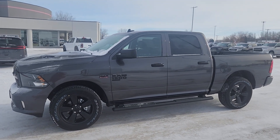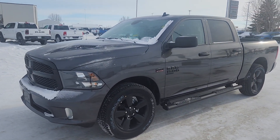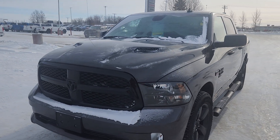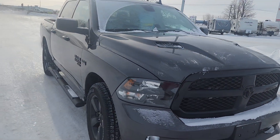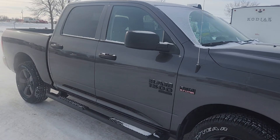Hi guys, this is Christy with Dunram Trucks in Portage La Prairie. I want to give you a look at this beauty. It is a 2022 Ram 1500 Classic Express in this beautiful gorgeous granite color.